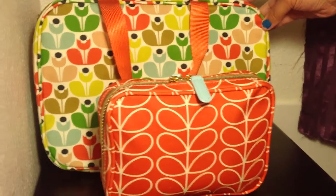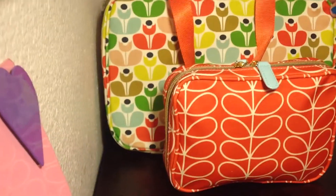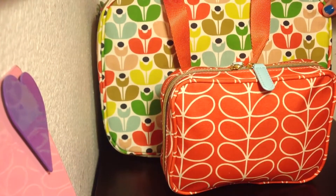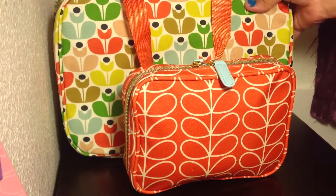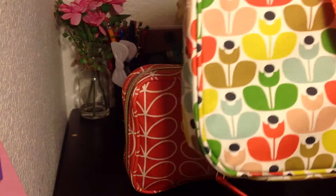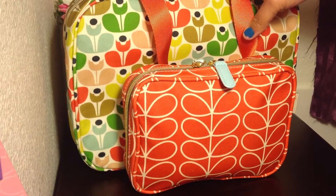It's actually drastically bigger. So you can kind of see the size difference. Now, this is the Sweet Pea Collection.